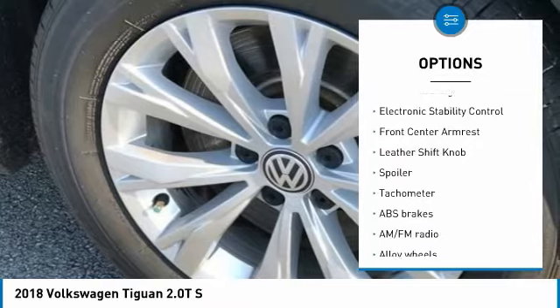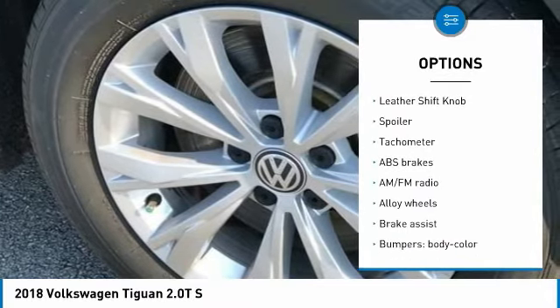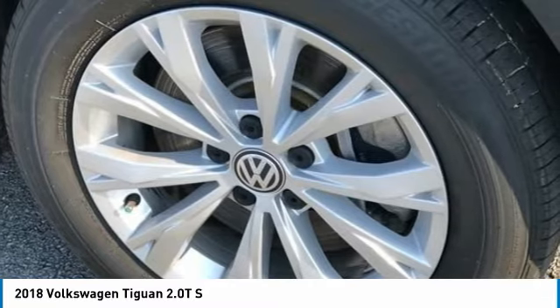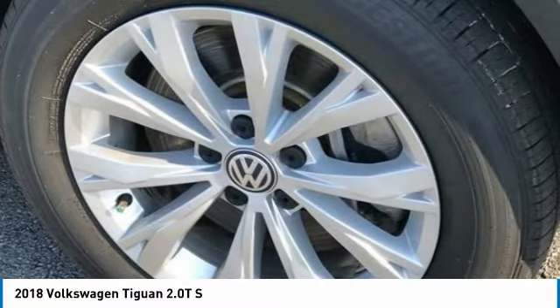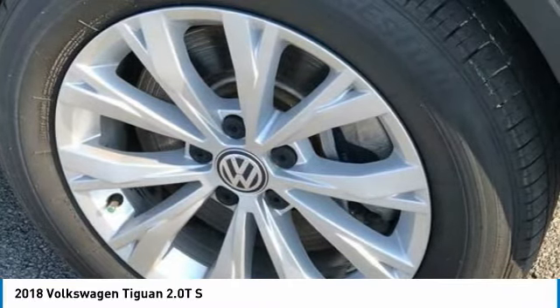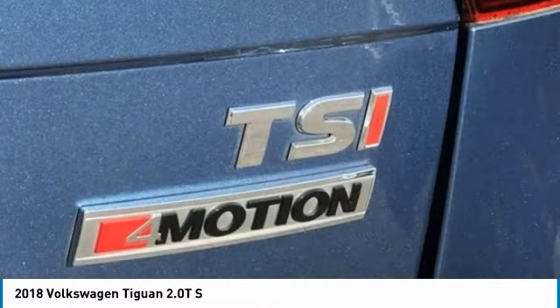AWD, 3.33 Axle Ratio, 4-Wheel Disc Brakes, 6 Speakers, ABS Brakes, Air Conditioning, Alloy Wheels, AM-FM Radio, Brake Assist, Body Color Bumpers, Cloth Seating Surfaces.